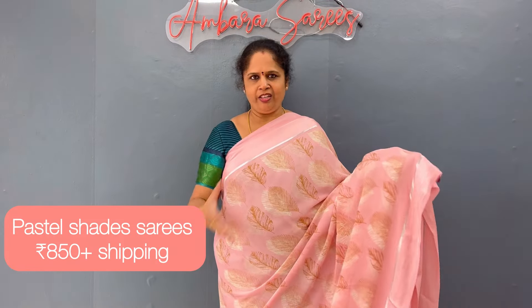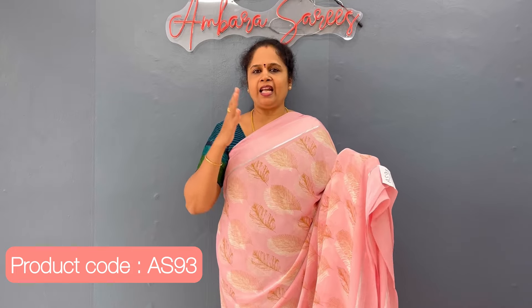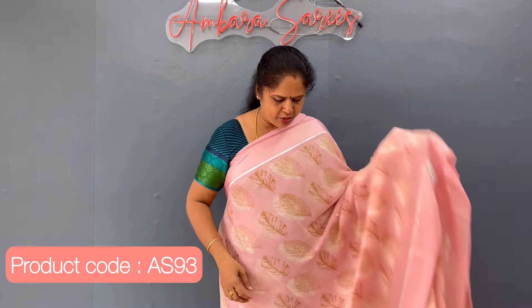So this is again a different shade, light baby pink. This is a light baby pink color — not a peach color, it's a pink color, baby pink shade.